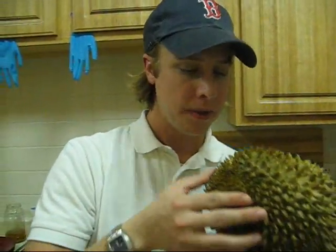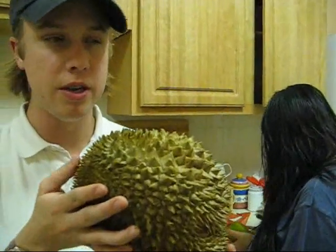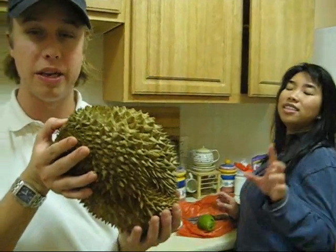What does it smell like? It smells wonderful. To be honest, it smells like a fruit that's going bad — it's got a fruity sweet smell but it smells like it's been left out too long. It's definitely an acquired taste. Some people love it, and some people can only eat it if they don't smell it.